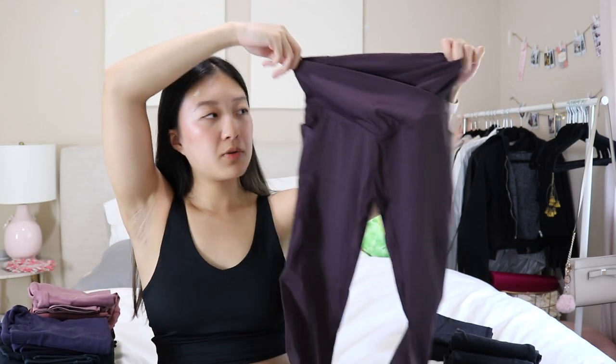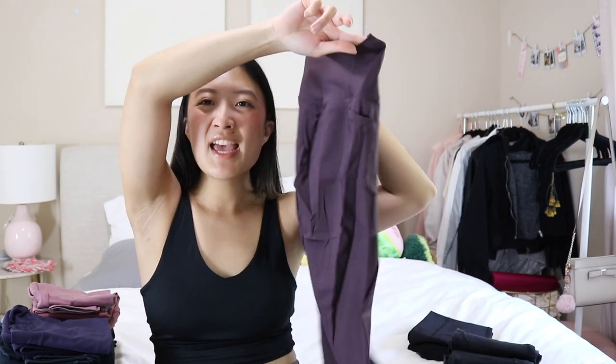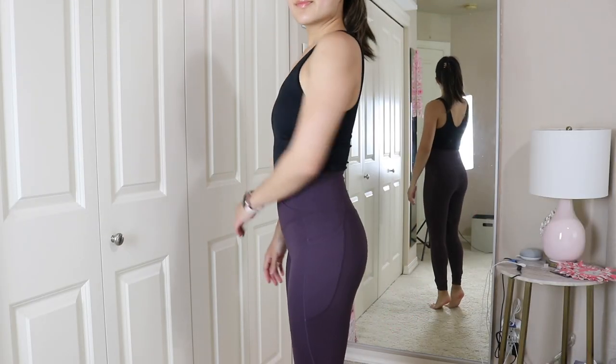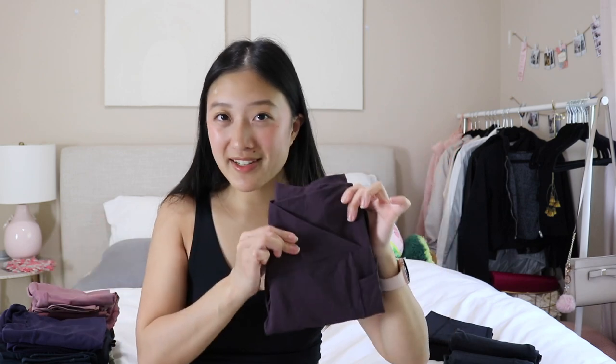Moving on to the purples — next I have this purple one from Halara. You can tell by the crisscross waistband, no front seam, and the pockets. It has the athletic sweat wicking material. This is honestly the same as that light blue one I absolutely love, but for some reason I don't reach towards this. I feel like this is such a more wearable color especially on my skin tone, but I just reach towards the light blue one more — maybe I need to start wearing these more.